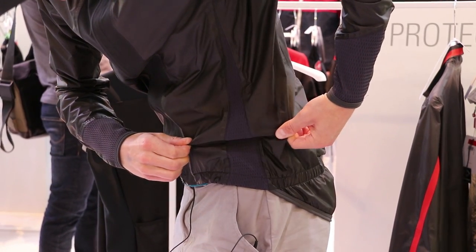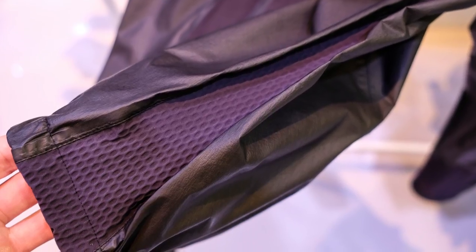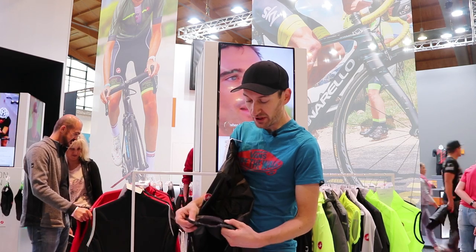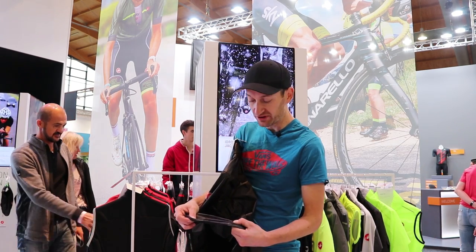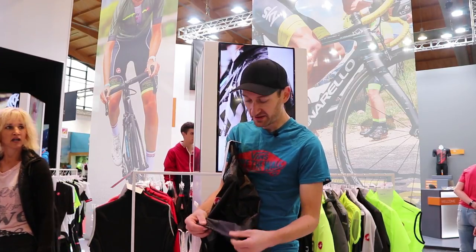You can see on the side panels there they've used the stretch fabric, just to provide a bit of extra stretch. That's going to make it a little more comfortable to wear when you've got loaded pockets, or when you hunch over on the drops. It's a really nice addition to the ShakeDry fabric.